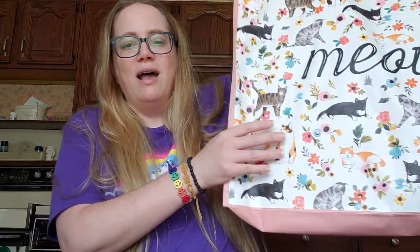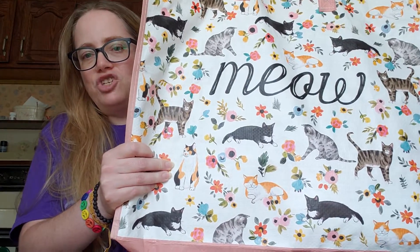They have a huge stationery section, a huge food section, all kinds of goodies. I'm just going to show you what I got from there, plus one quick thing I got from Hot Topic, and I'm going to throw in a cute little luggage tag I picked up yesterday by redeeming a few points from Dave and Busters.